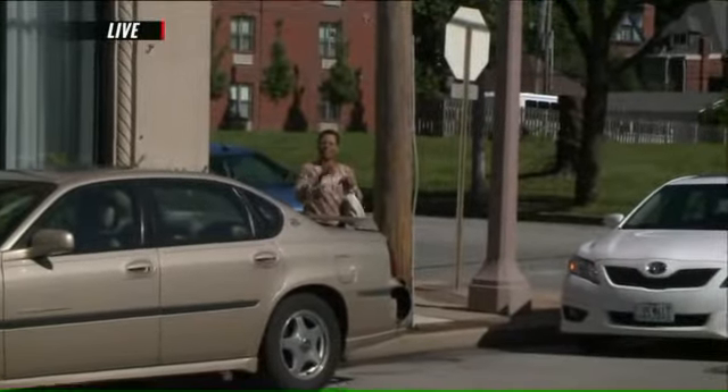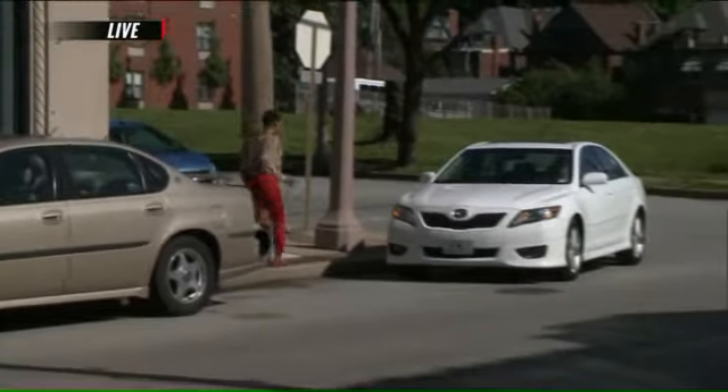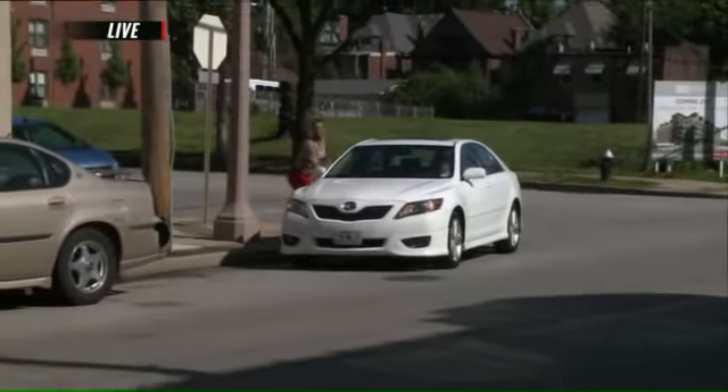We are live in your neighborhood in the Cortex Innovation District, and I'm hungry. I'm going to go ahead and hop in my Uber — my Uber is here — and head to the Scottish Arms.